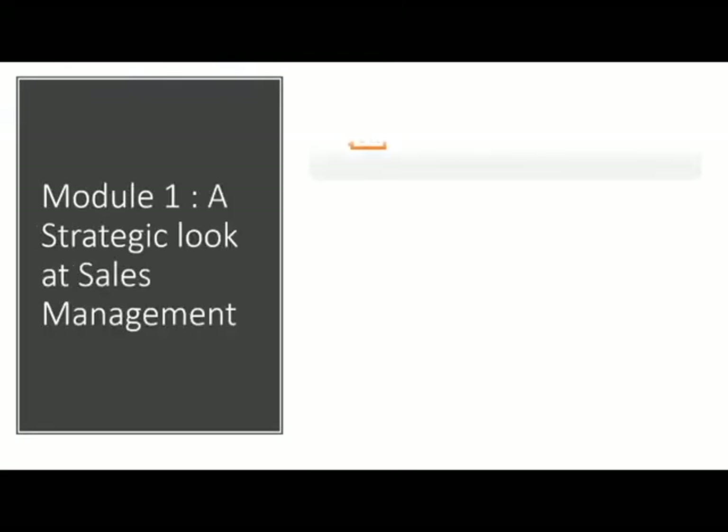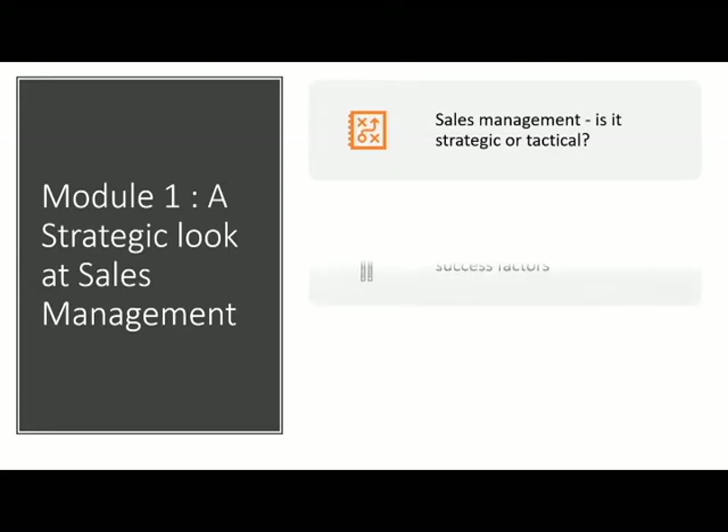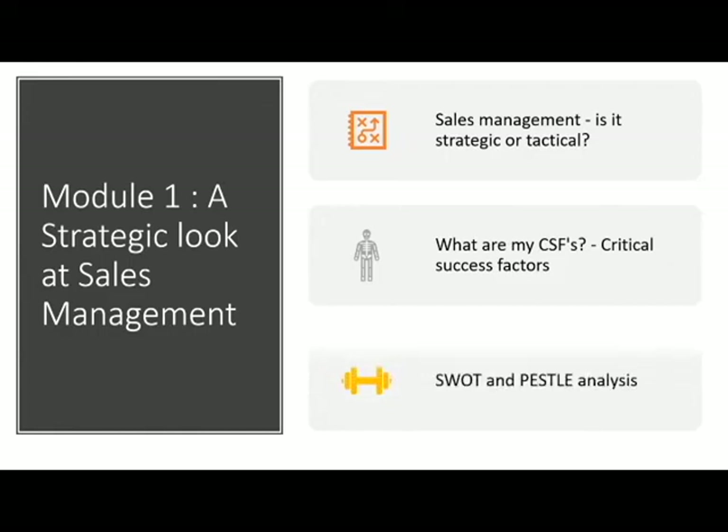Module 1 — A Strategic Look at Sales Management. Is sales management strategic or tactical? What are my CSFs — Critical Success Factors? SWOT and PESTLE analysis.